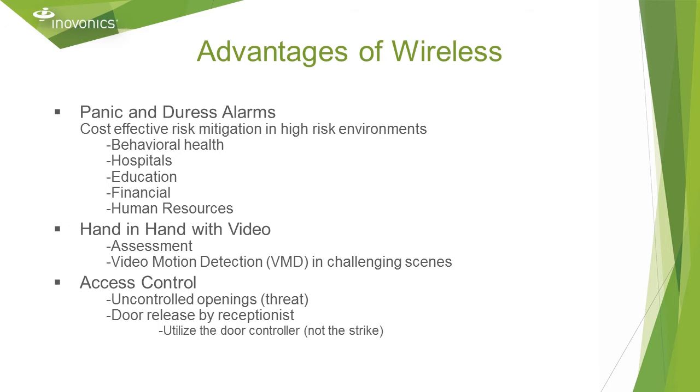InnoVonix can work hand-in-hand with video surveillance. For example, video can be used to assess a wireless motion alarm at the edge of a system, and a wireless motion endpoint can increase the validity of a motion-triggered video event. A camera's onboard VMD may not be accurate in challenging scenes such as outdoors, at night, or at long distances. A wireless PIR can connect to a camera input port, eliminating useless footage that chews up storage and bandwidth.